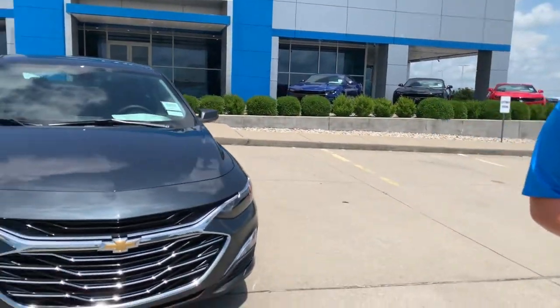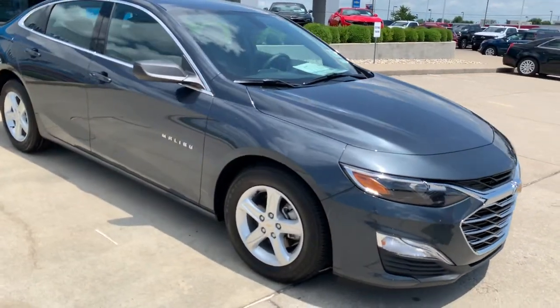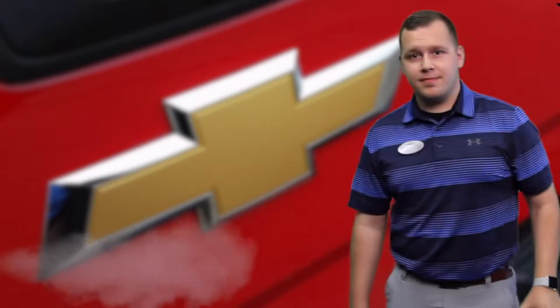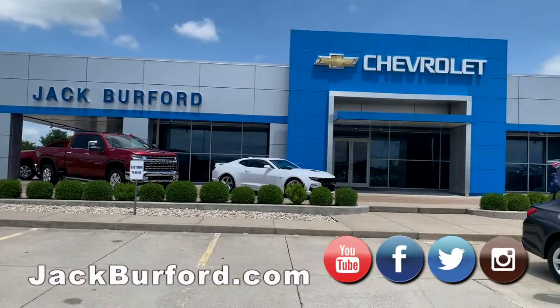Hey everybody, it's Josh, the Chevy Pro, here at Jack Burford Chevrolet. Today we're going to talk about the 2020 Chevrolet Malibu LS. Stay tuned to find out more.